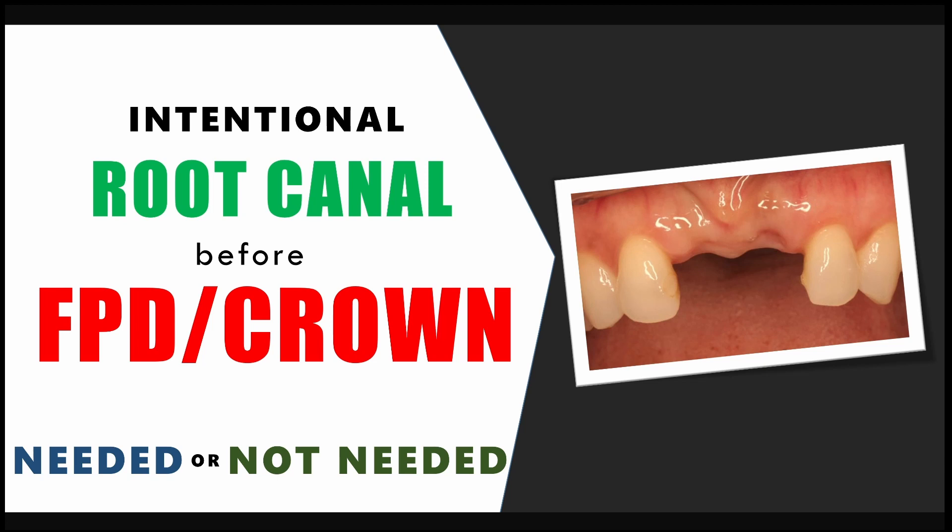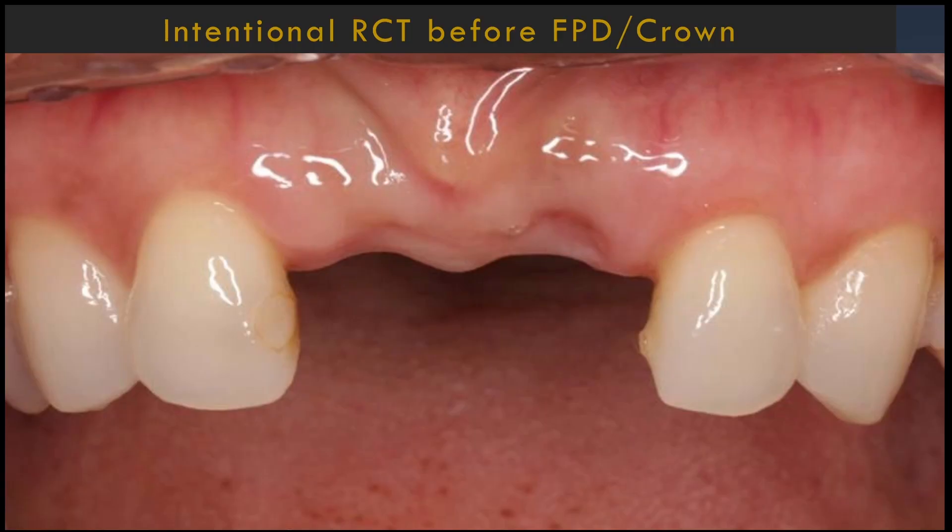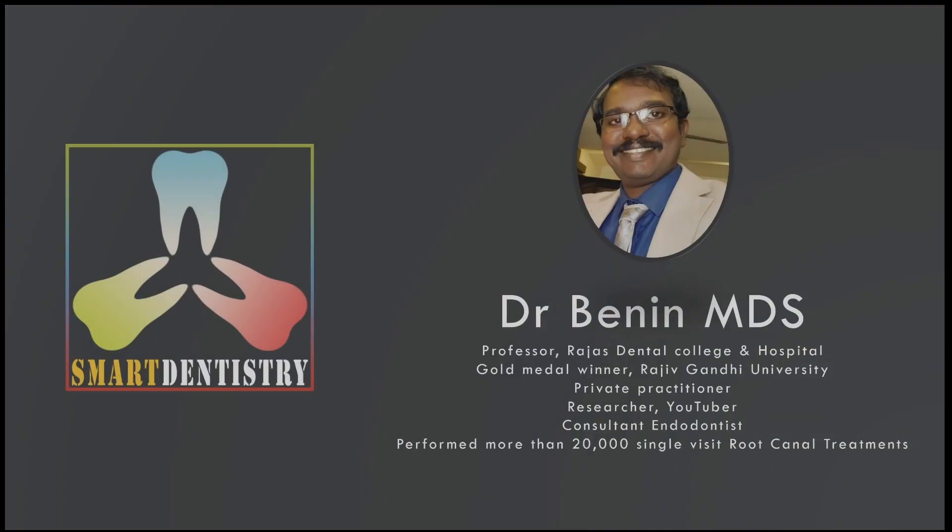Hello everyone. It is a common practice among many dental practitioners to do intentional root canal treatment of vital abutment teeth before placing a full coverage restoration — that is, a crown or fixed partial denture. Is it ideal to do root canal treatment before crown or FPD placement, or is it unnecessary and would compromise the health of the tooth? In this presentation we are going to analyze the need and drawbacks of intentional root canal treatment before crown or FPD placement. I hope this video will be really helpful for practitioners and dental students to make an evidence-based decision before doing this procedure.